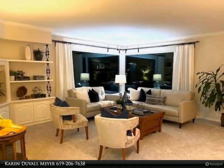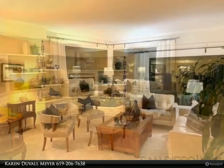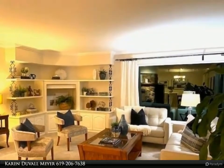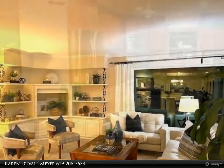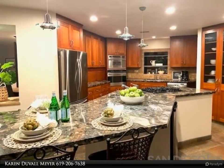Owned solar means your electric bill is almost free. Indoor/outdoor living is an entertainer's paradise — stunning pool, west/baja shelf waterfall, separate solar built-in barbecue area, outdoor shower and wrap-around decking.